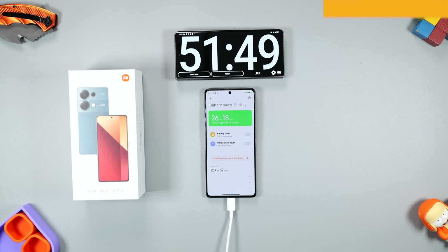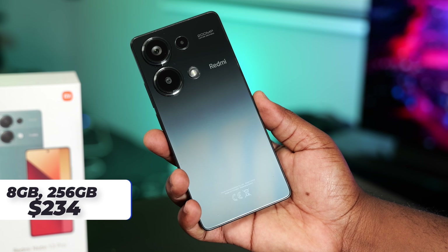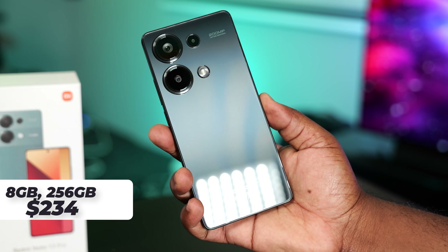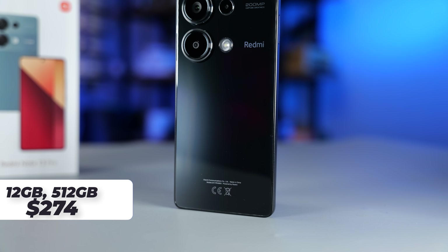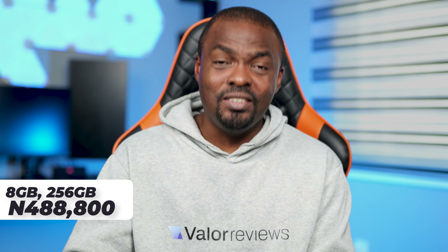The battery life on this smartphone is solid. It comes with a 5,000 mAh battery. Now let's talk about the price. The 8GB/256GB version costs around $234, while the 12GB/512GB version costs $274. If you're thinking of buying it on Amazon, it's more expensive, so I'd recommend buying it on AliExpress. For Nigerians, the 8GB version goes for 406,800 naira, while the 12GB version goes for 488,800 naira. Thanks to the devaluation of the naira, mid-range smartphones are now too expensive and most people can't afford them.